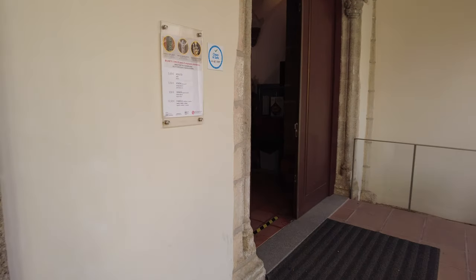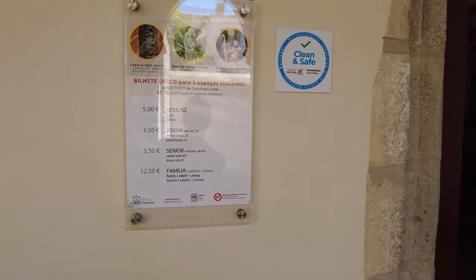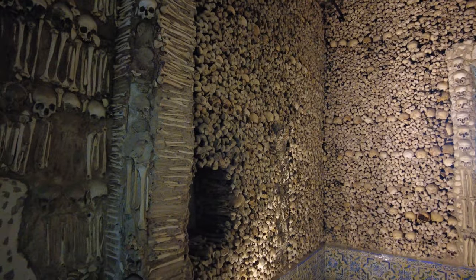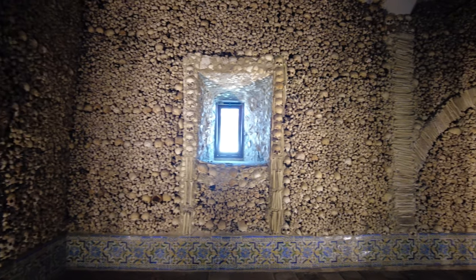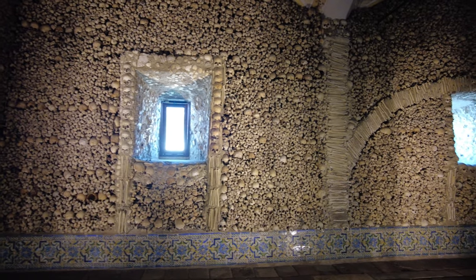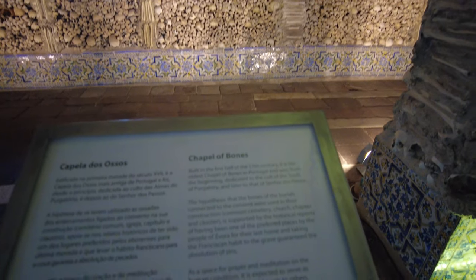This unusual place is called the Chapel of Bones. It's part of the Royal Church of St. Francis and was constructed by Franciscan monks in the 16th century. The story behind this collection of bones is that 43 cemeteries in and around Évora were condensed into one place to give access to valuable land. Not wanting to condemn the souls of the people buried there, the monks decided to build the chapel and relocate the bones.